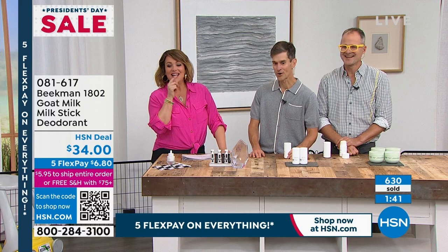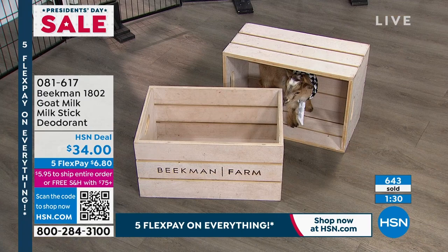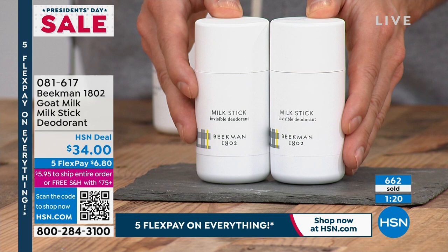081-617 is your item number. We've got a minute and a half left. You're getting two full sizes — not little try-me sizes. We never have them in stock. There's your baby goat ready to change your oil with our brand-new product launch of the Omega Oil. If you want these, this is something you will use every single day. That's why having a clean deodorant is so important — just like having a great clean soap, it's something you use every day and keep on the most intimate parts of your body all day.